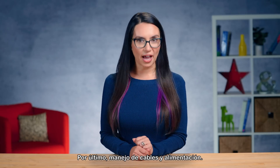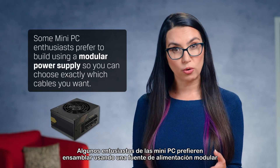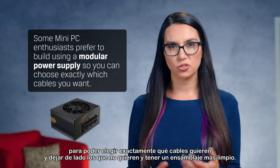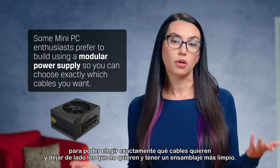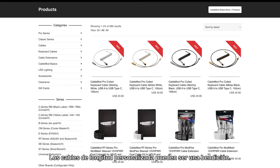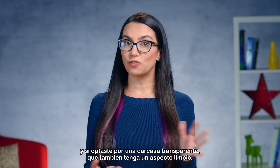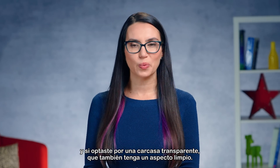Finally, cable management and power. Some mini PC enthusiasts prefer to build using a modular power supply so you can choose exactly which cables you want and leave out those you don't for a cleaner build. Custom length cables can be a godsend. You'll want to keep in mind airflow, steering clear of fans, and if you opted for a see-through enclosure, a clean look as well.